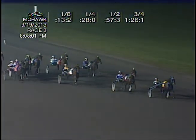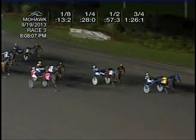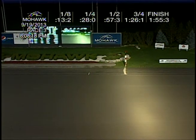Down the center of the track is Bop To The Top and how about I Like My Caddy rallying from the back. It's still West Side Story, Loki De Vie, and I Like My Caddy trying to time it perfectly. West Side Story appears to have just held on from a good charging I Like My Caddy, Loki De Vie third, in 1:55 and three.